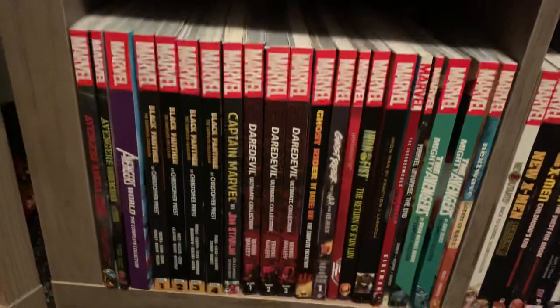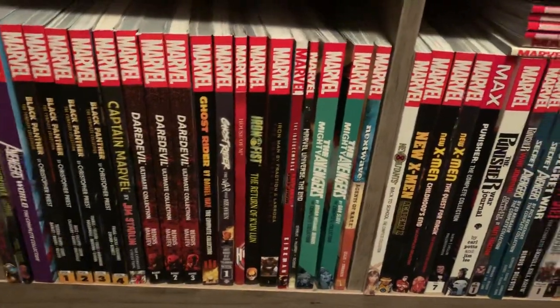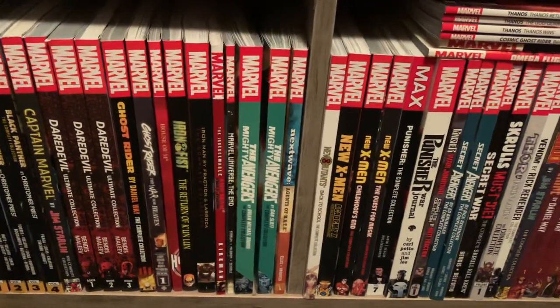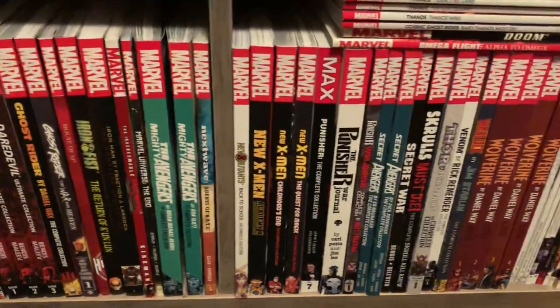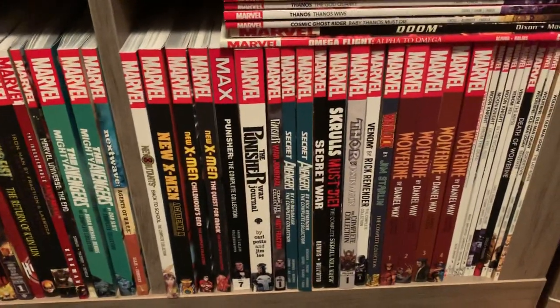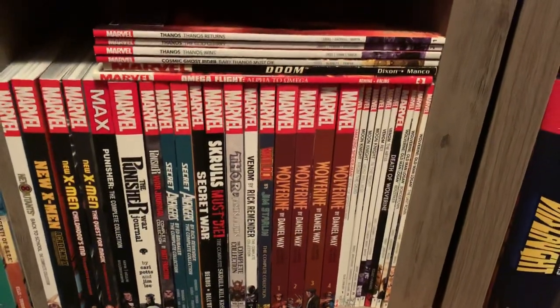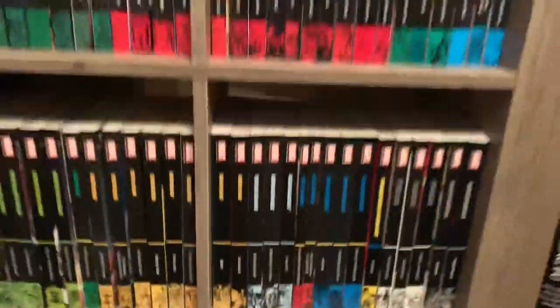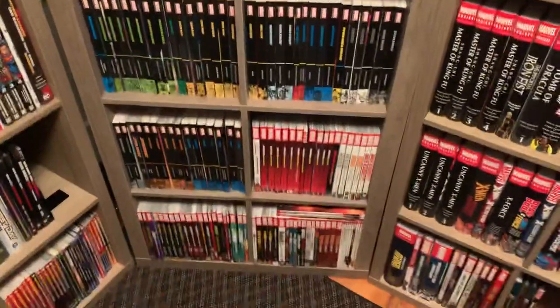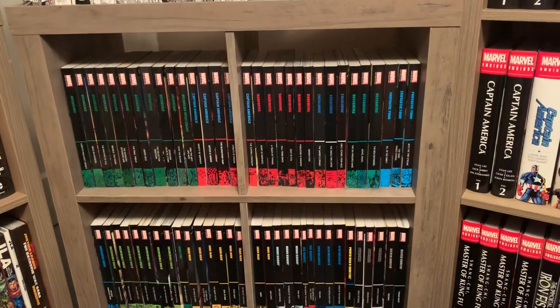We have this awesome little Spider-Man run, and a bunch of it spills over into the complete collections now. There's the new X-Men stuff that I love, and my most recent arrival — the Wolverine by Daniel Way complete collections — and some skinny trade paperbacks.